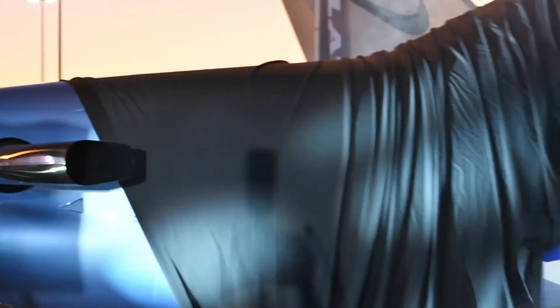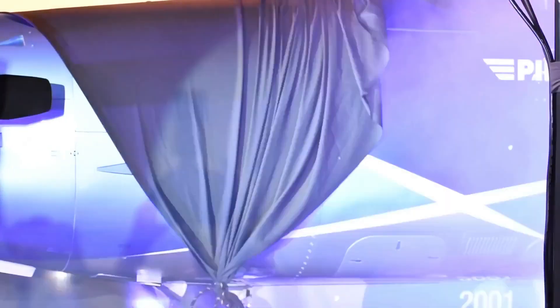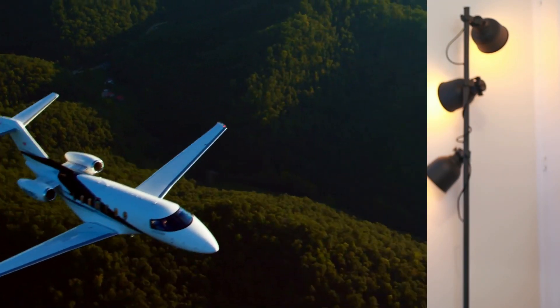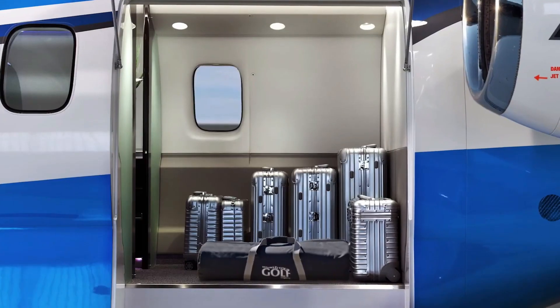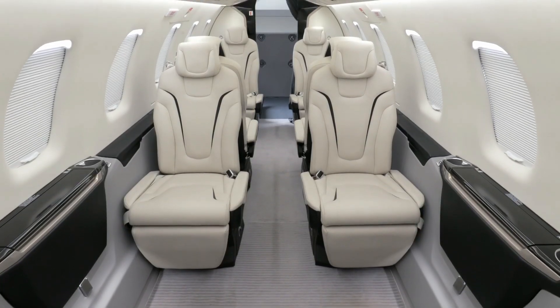The PC-12 NGX is the latest in the PC series, unveiled at the National Business Aviation Association in 2019. Pilatus recently created their first jet, the PC-24, which they say is simply unique — the only aircraft combining the versatility of a turboprop with the cabin size and performance of a light to medium jet, calling it the world's first super versatile jet. The experience of developing this has helped them improve upon their current PC-12 NG to bring us the PC-12 NGX.